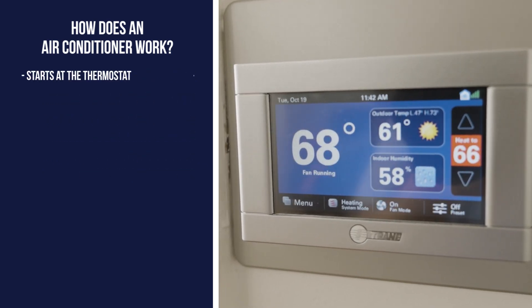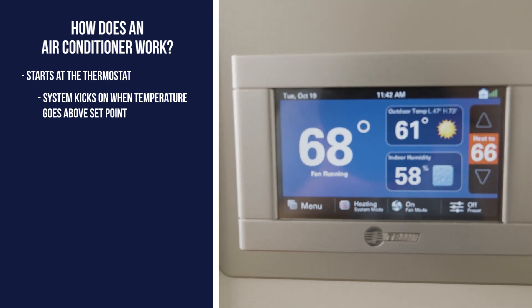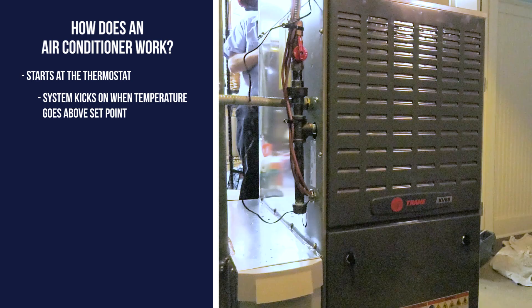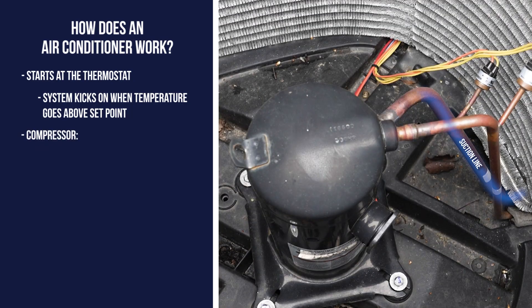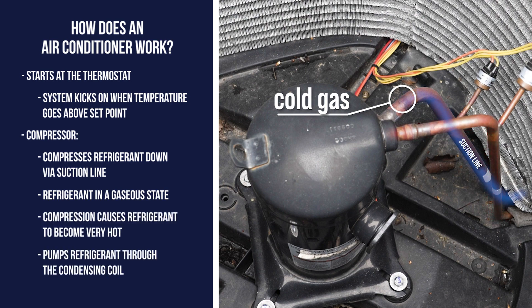The whole cooling process starts at your thermostat. When the indoor temperature goes above the thermostat's set point, a call for cooling is sent to both the air conditioner and your furnace's blower motor. Outside, the compressor takes the refrigerant via the suction line and compresses the refrigerant down. At this point, the refrigerant is in a cold, gaseous state, and as it's compressed down, the pressure increases causing the refrigerant to become very hot.